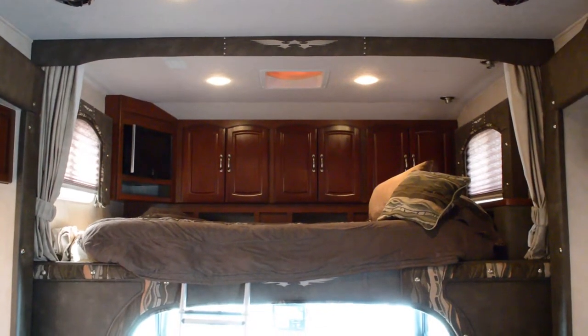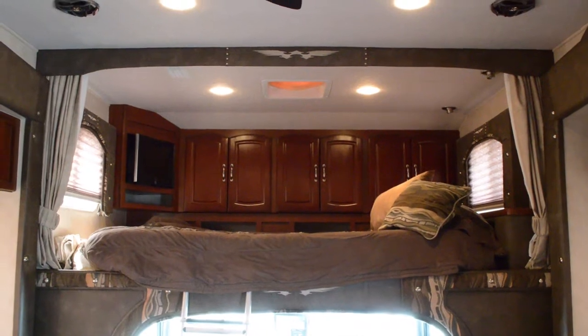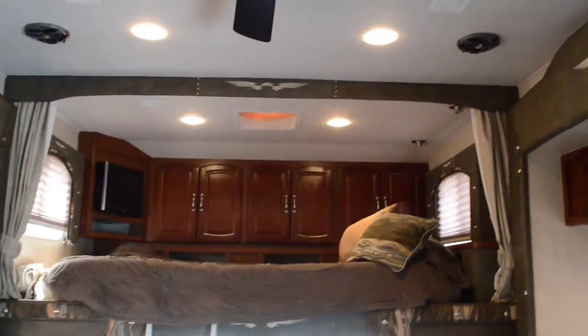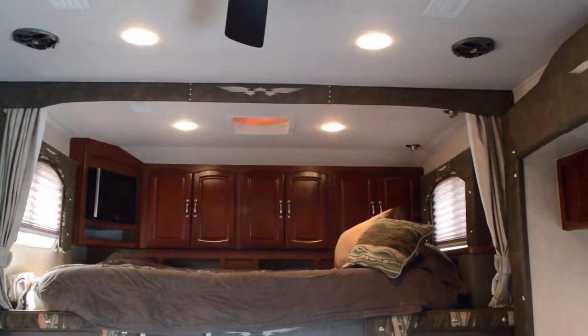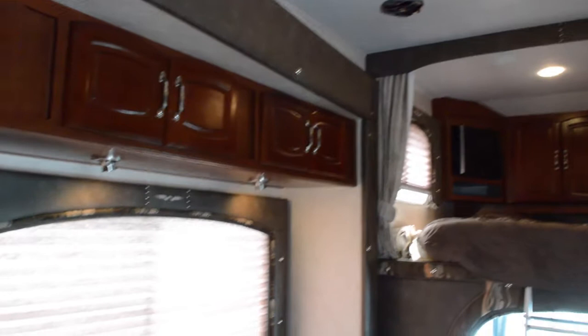Hey guys, this is Brandon from Florida Outdoors RV Center here in Stuart, Florida, and I'm here to show you the Road Warrior 3400. What's cool about this is it's got some custom woodwork that the owner has done to it, and I'll show you that now.